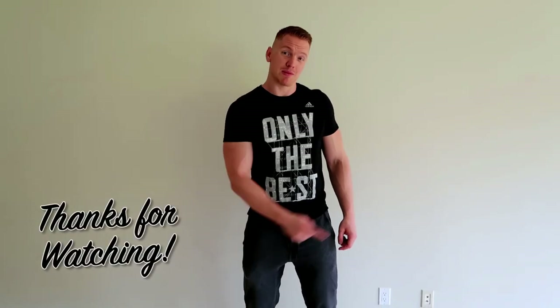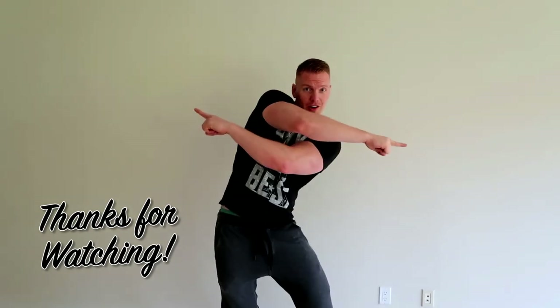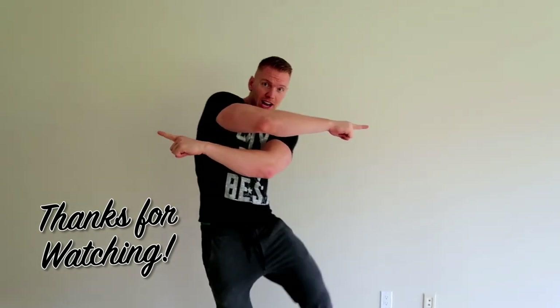Hope you guys enjoyed the video. Be sure to subscribe, check out our most recent videos, or subscribe to our other channel.